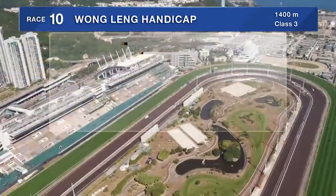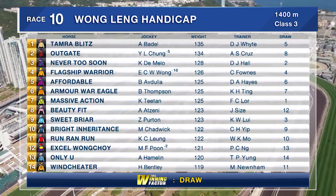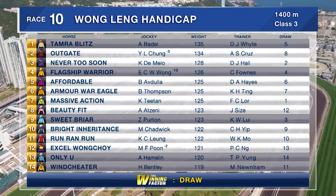The other race I want to look at is race 10, and our winning factor here is the draw. This is a handy class 3 over 1400 metres to finish the card. There will be fans of horses like Tamara Blitz, Flagship Warrior, and Only You — the last start winner in class 4 rising in grade, something we always look for. But to me the race comes down to the 3-year-old Windcheater coming up from class 4, and Zach Purton's Mount Sweetbriar.